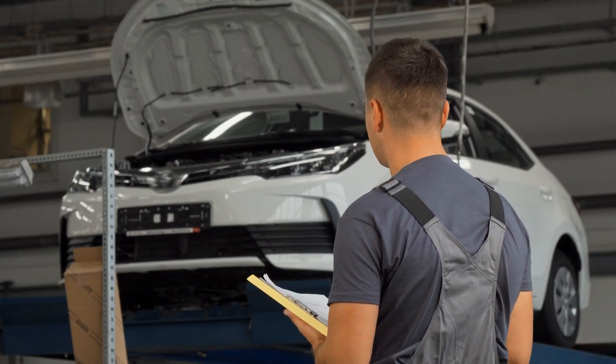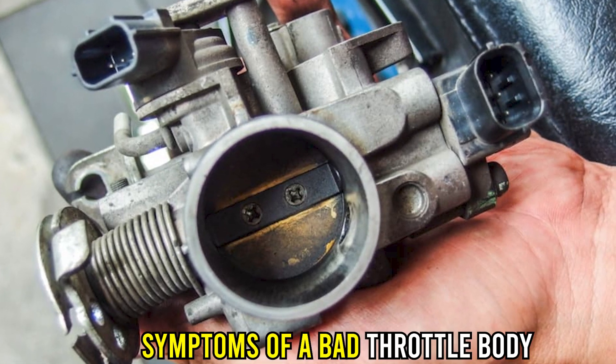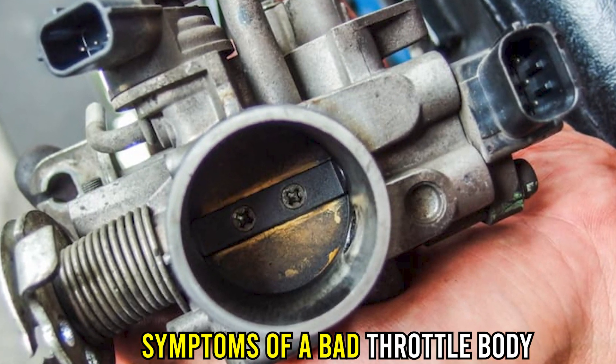Hi guys, this is Sarah from The Savvy Professor, and in today's video we're going to talk about the symptoms of a bad throttle body.